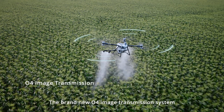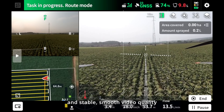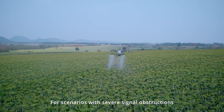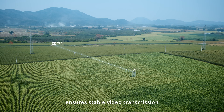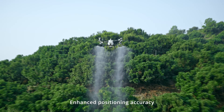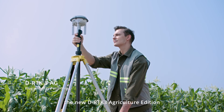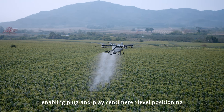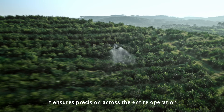The brand-new O4 image transmission system offers low latency, anti-interference capabilities, and stable smooth video quality. For scenarios with severe signal obstructions, the optional O4 relay module ensures stable video transmission and operational safety. Enhanced positioning accuracy ensures safer flight operations — the T100 features the new DRTK3 agriculture edition, enabling plug-and-play centimeter-level positioning without the need to configure coordinates, ensuring precision across the entire operation.